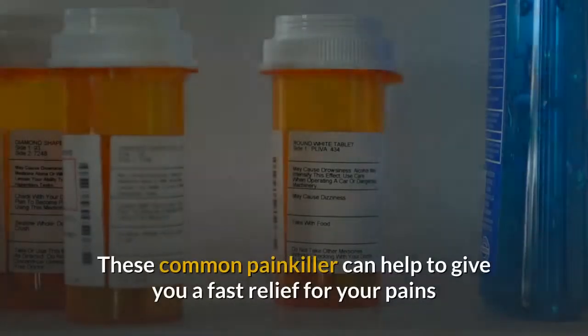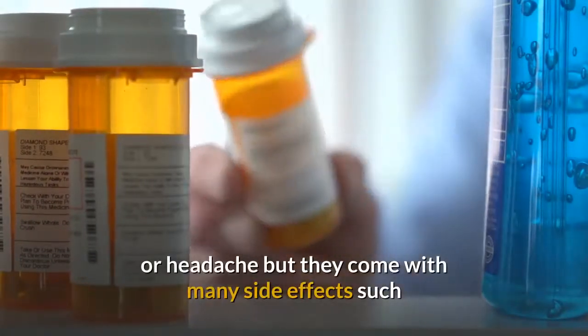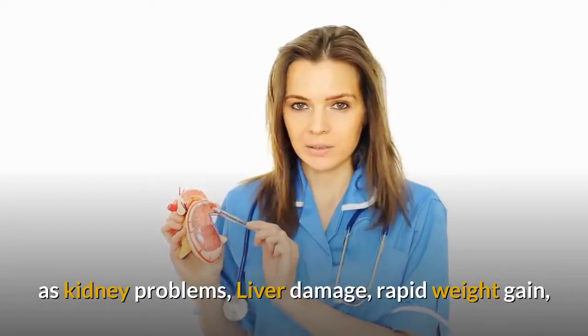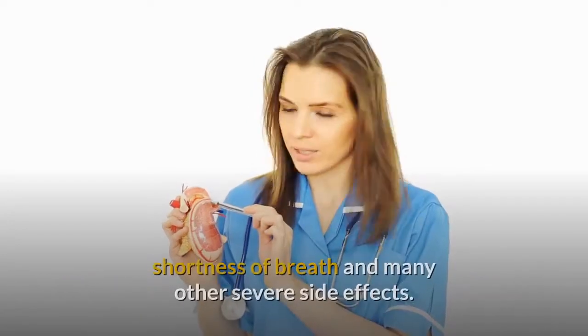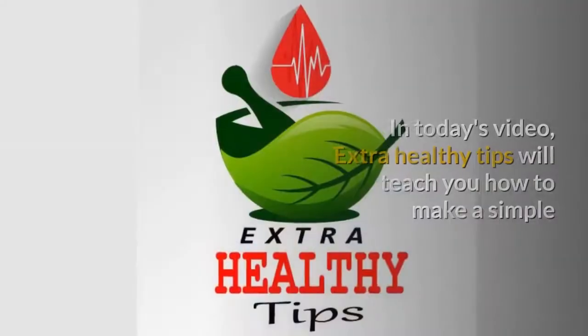These common painkillers can help to give you fast relief for your pains or headache, but they come with many side effects such as kidney problems, liver damage, rapid weight gain, shortness of breath, and many other severe side effects.